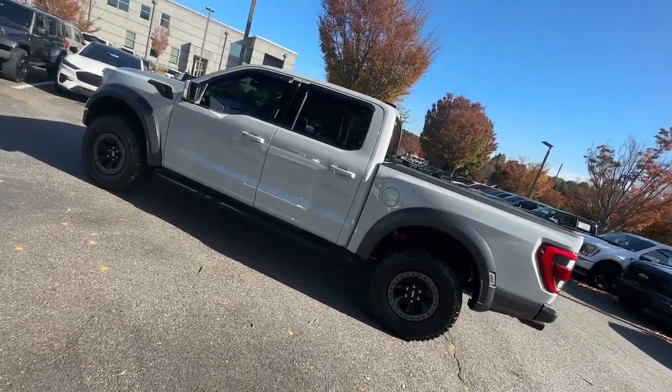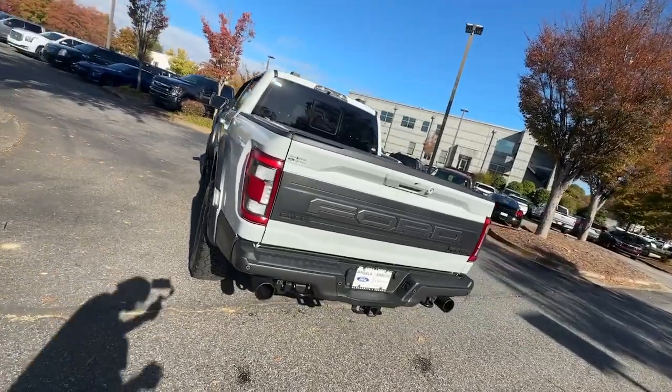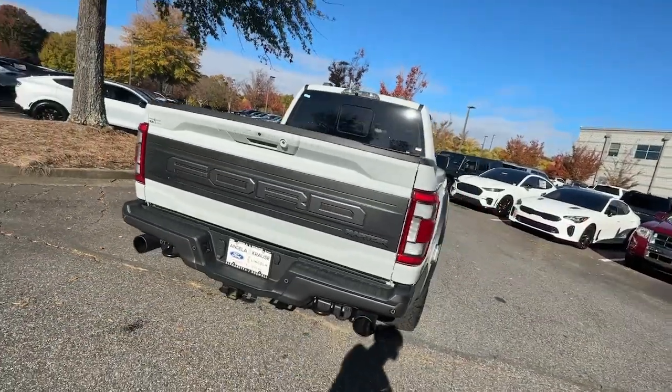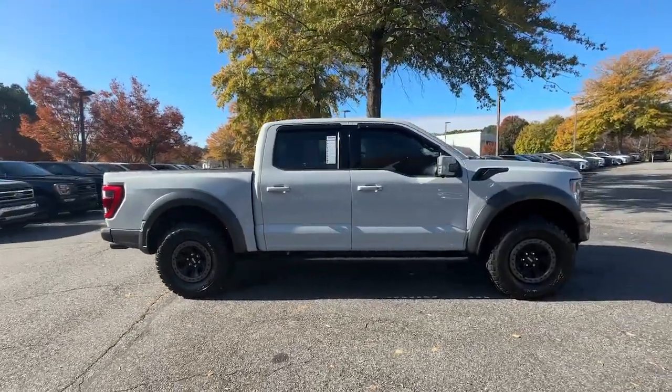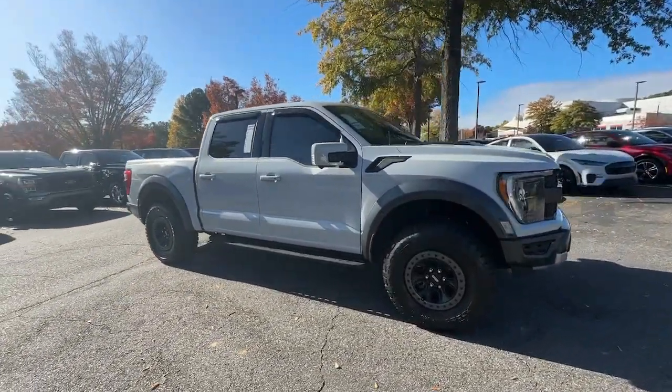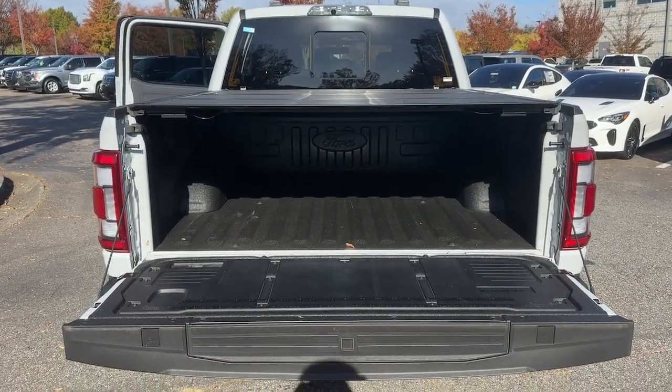Take a closer look at this full-size F-150. It's the light-duty pickup that leverages military-grade aluminum alloy and high-strength steel to produce class-leading towing and payload capabilities. Available options let you customize its hard-working bed so you can be more productive than ever before.